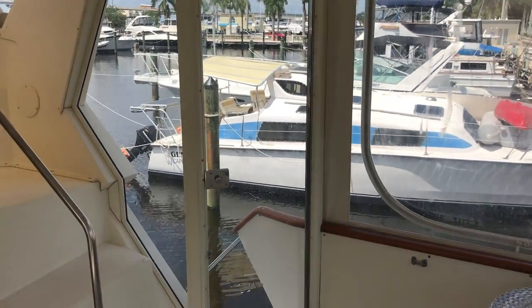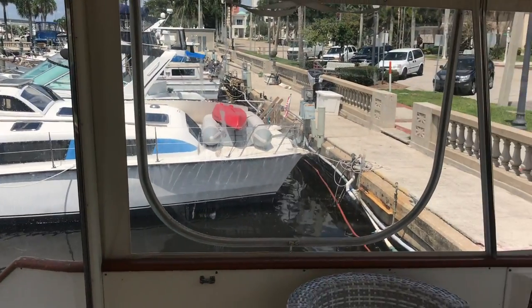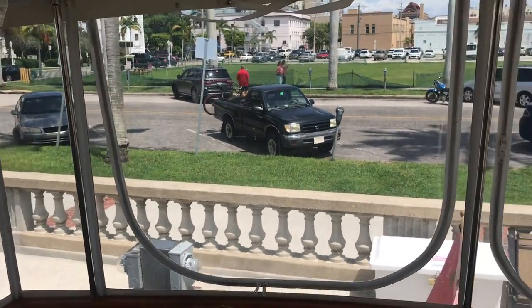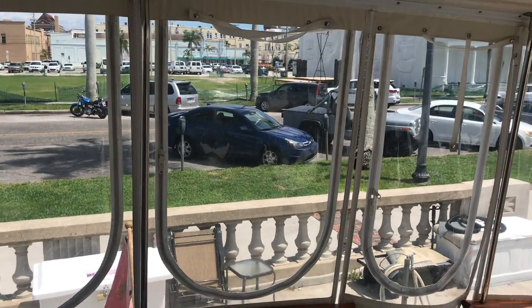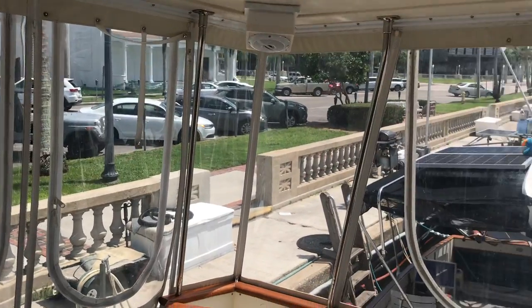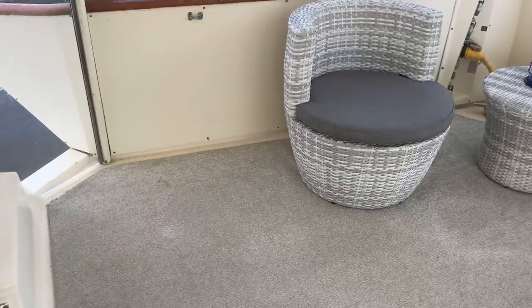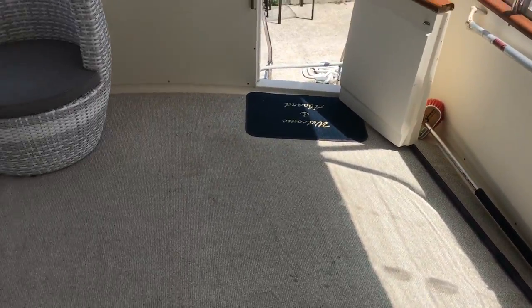This is a short look at the aft deck on the 44-foot Viking. As you can see from this video, the aft enclosure Isinglass is in good condition. For a 44-foot old motor yacht, there's a nice size aft deck here. As you can imagine, under here is the master stateroom, so there's a fair amount of room here.